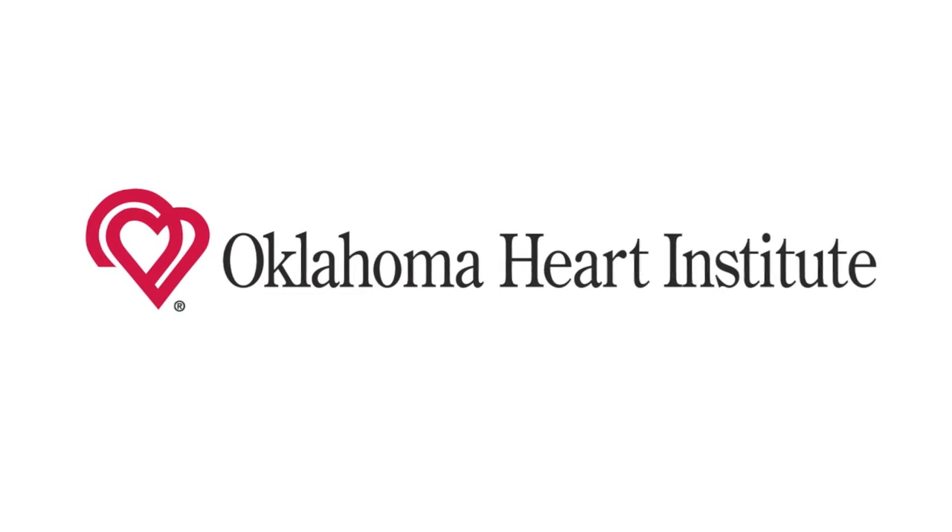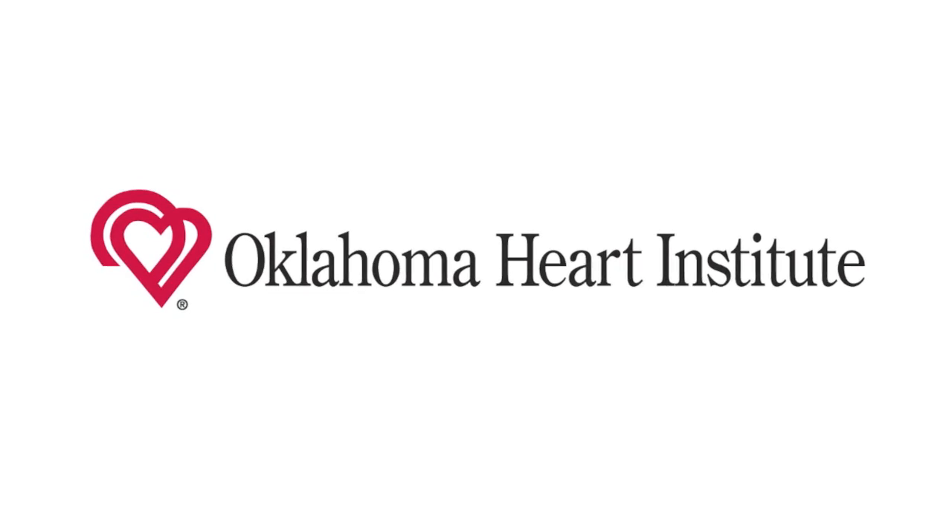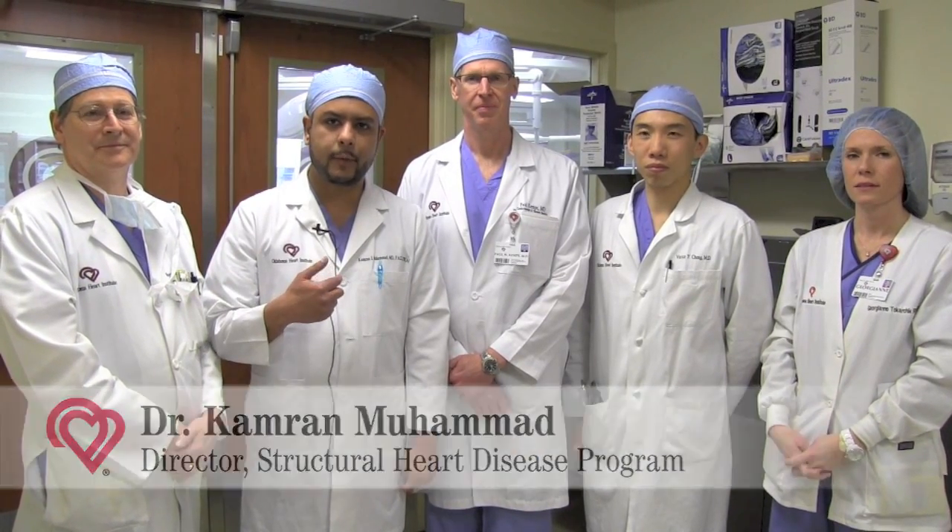Good morning. We're standing outside the hybrid cardiac catheterization laboratory at Oklahoma Heart. I want to introduce everyone: Dr. Leimbach, the director of the cath lab; myself, Cameron Muhammad, an interventional cardiologist; Dr. Paul Kempe with cardiac surgery; Dr. Victor Cheng with cardiac imaging and CT; and Georgiane Tokarczyk, our valve coordinator.